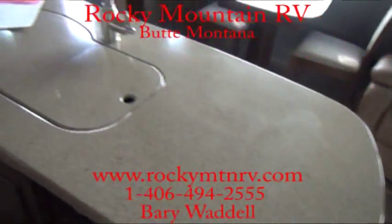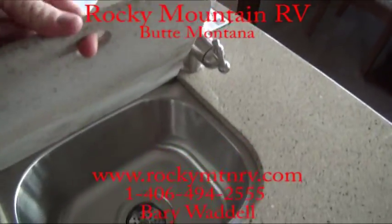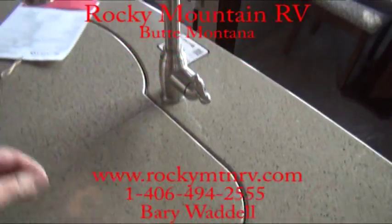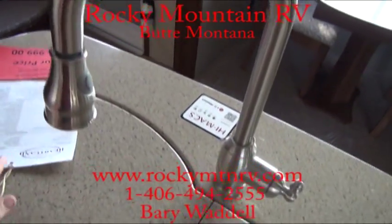Very nice solid surface countertop. Double bowl sink — one a little larger than the other, but very deep sinks. Stainless braided pull-out faucet.